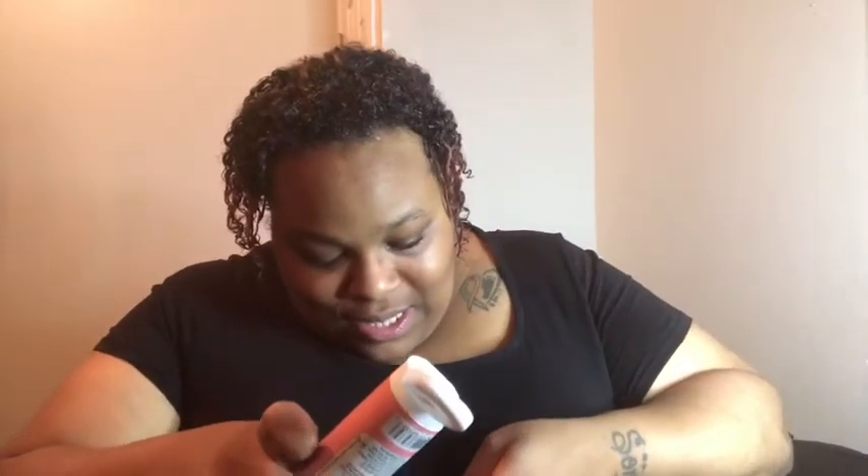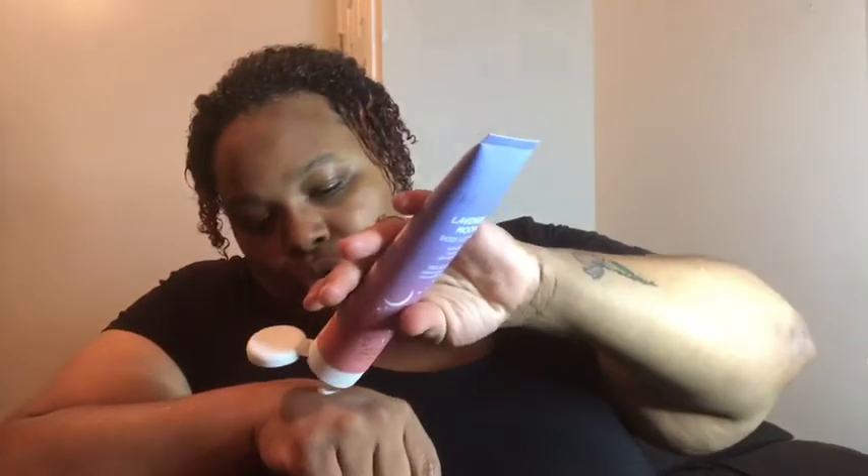My skin doesn't have any lotion on it, but we're going to try it out. It's from the same company, so of course they go together hand in hand. Oh my god, it smells so good — that lavender really comes through.